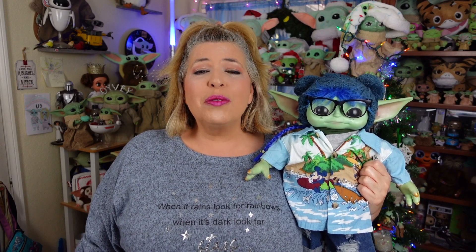Greetings and salivations, everyone! I'm Krista, this is Fisher, and welcome to C-Rad. Today I wanted to share with you the Grogu items that I got for Christmas, so stay tuned.